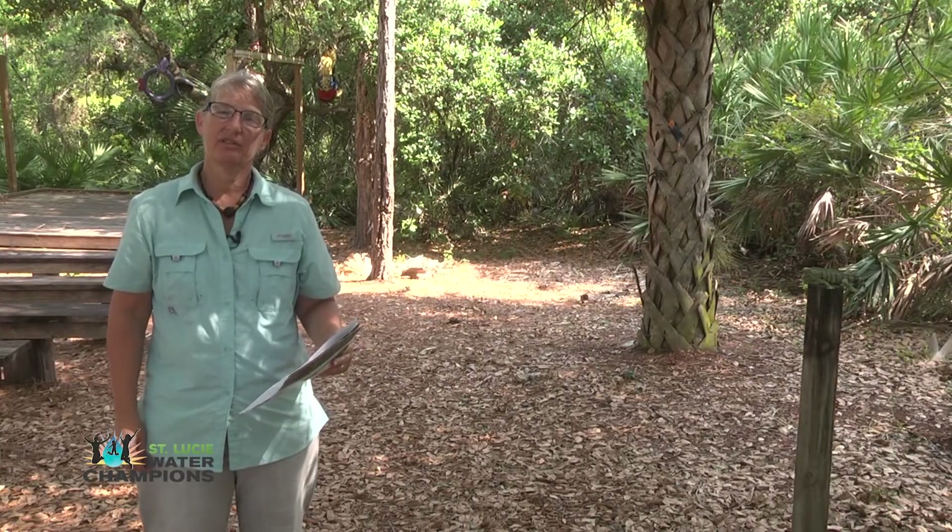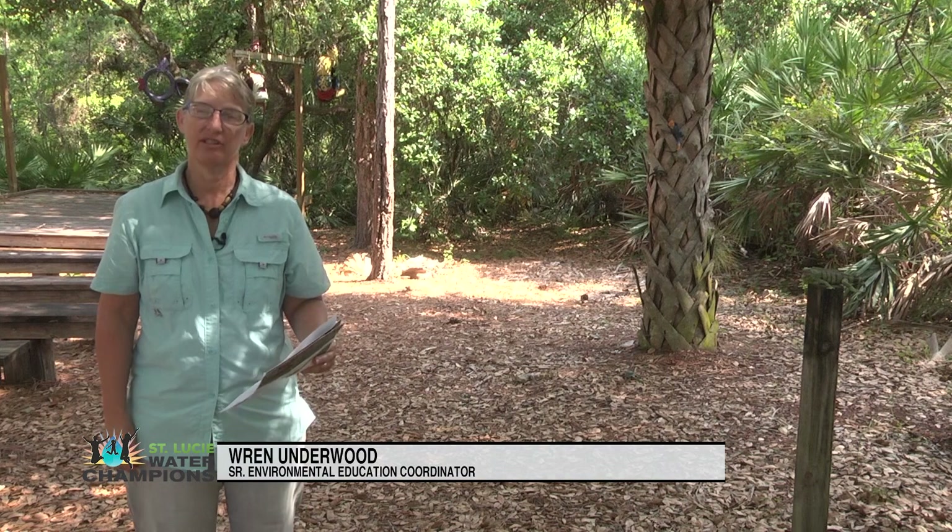Hi everyone, my name is Wren Underwood. I'm the Senior Education Coordinator at the Oxbow EcoCenter here in St. Lucie County.